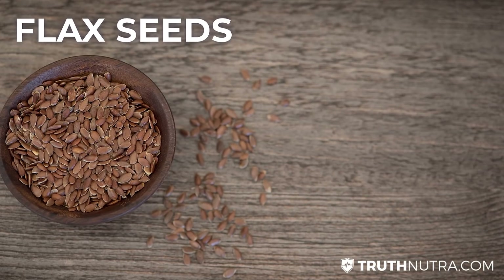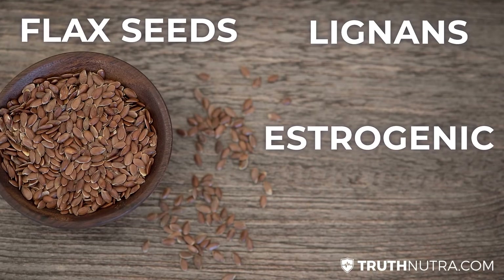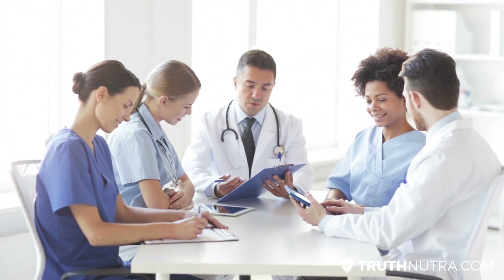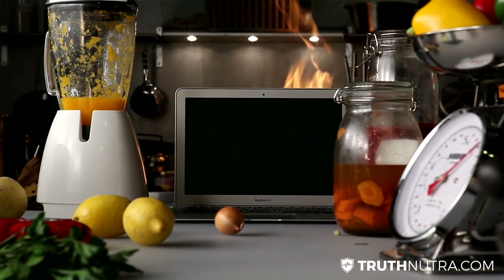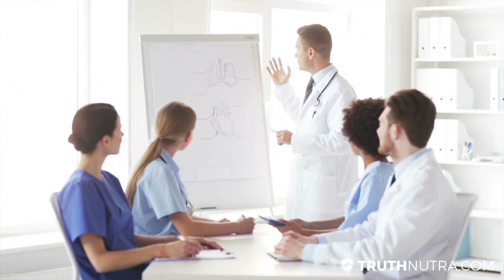Next on the list is one that not many people know about, but a lot of people eat daily because they think it's healthy — and that's flaxseeds. Flaxseeds are very high in compounds called lignans, which are so estrogenic that researchers actually use them specifically to try to lower testosterone levels and other reproductive hormone levels in the human body. Many men and women use flaxseeds daily because mainstream media has promoted how healthy they are, but they're exerting a constant estrogenic effect on the body.